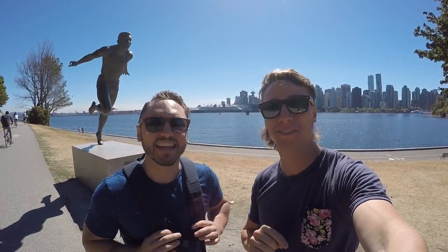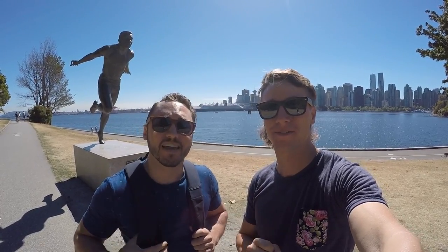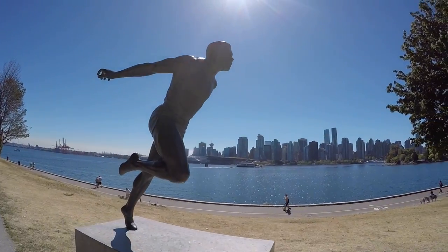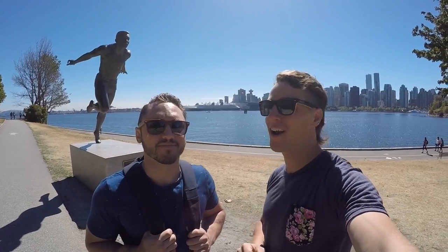This is a statue of Harry Jerome. He set six world records in seven years, including running the 100-meter dash in 10 seconds flat. He also received the Order of Canada in 1971, and was named British Columbia's Athlete of the Century. Way to go Harry!